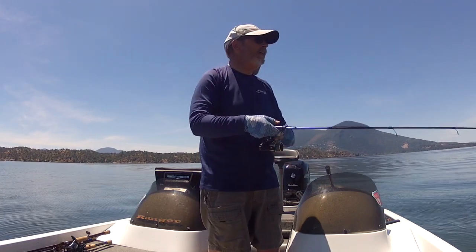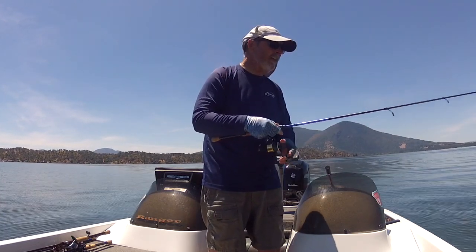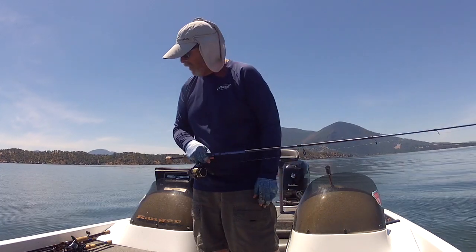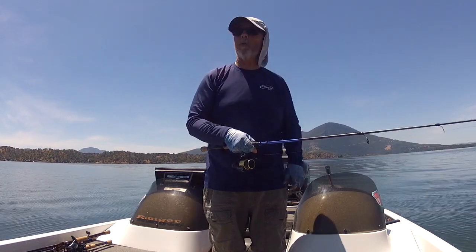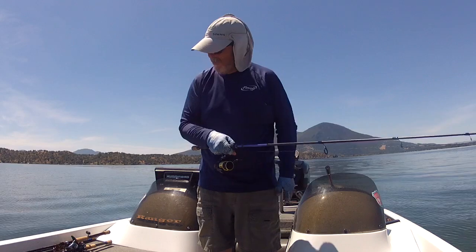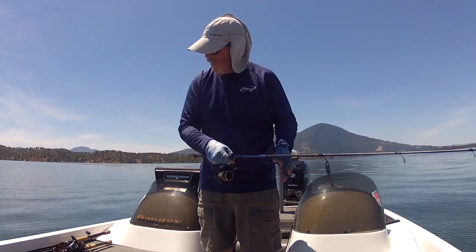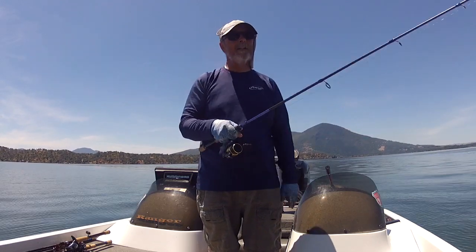I thought I'd challenge myself a little bit just for your benefit today. I got out here at nine o'clock and brought four rods pre-rigged: a ned rig, a jig, a drop shot, and a squarebill. Started off with the squarebill — took me 29 minutes to catch a limit. Went to the ned rig next — took me 40 minutes to catch a limit. Then went to the drop shot — kind of cheated on that one, that one took about 20 minutes to get a limit.